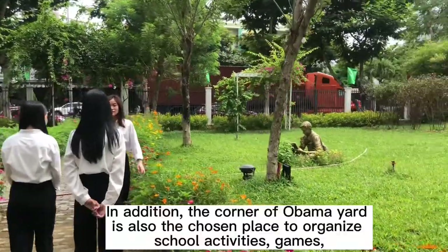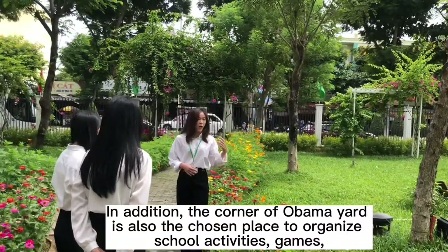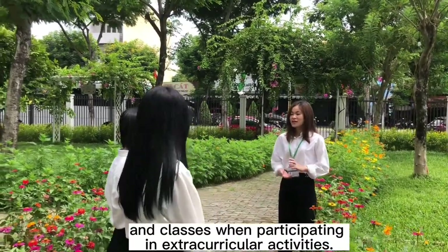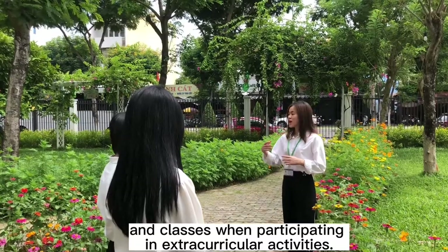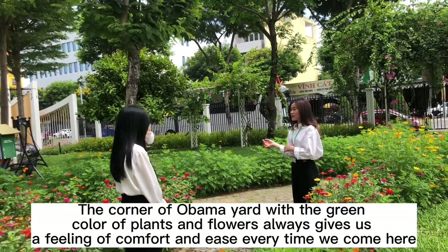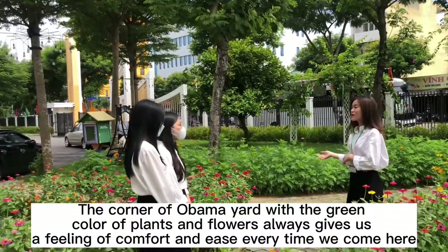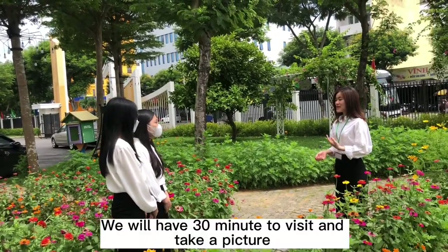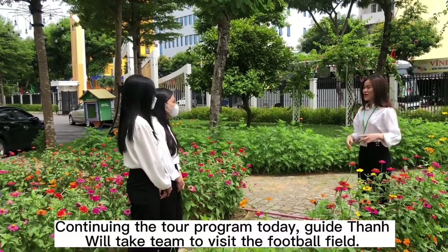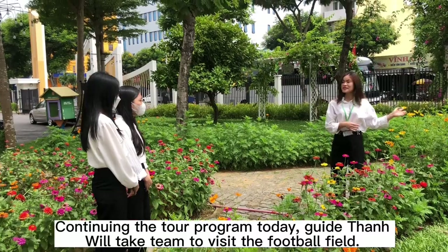In addition, the Obama Corner is also a chosen place to organize school activities, games, and classes when practicing extracurricular activities. The Obama Corner, with the green color of plants and flowers, always gives us a feeling of comfort and ease every time we come here. You have 30 minutes to visit and take pictures. Continuing the tour program today, we head to visit the football field.